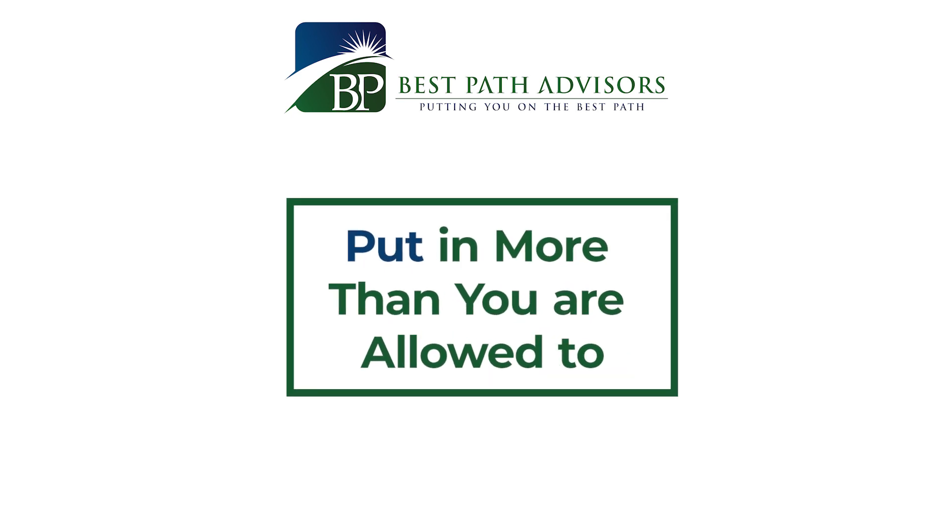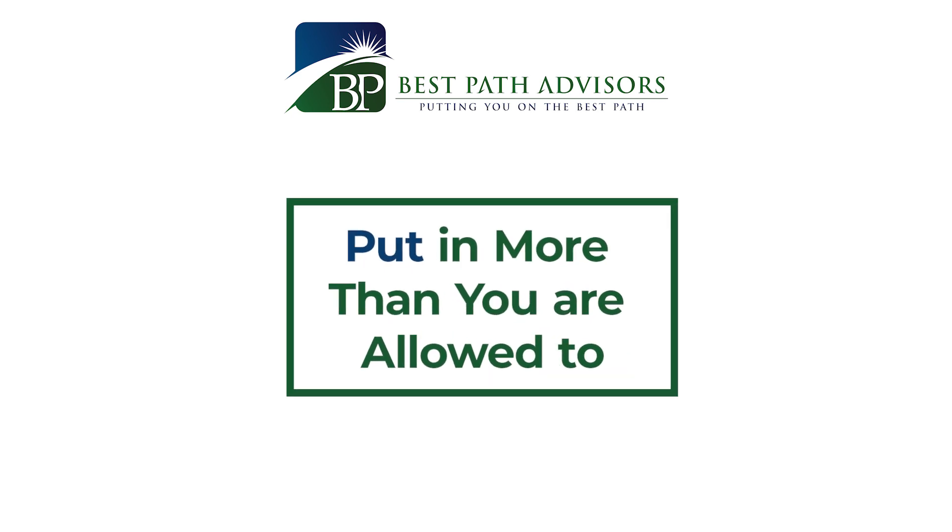First, you could end up putting in more than you're allowed to. Let's say you have two different IRAs at two different custodians. Early in the year you put in your annual limit to one IRA, and then at the end of the year you put in your annual limit to the other IRA — forgetting what you put in earlier or just forgetting about it completely. You would then have an excess contribution. If you remove it before tax time, you avoid that six percent excess contribution tax penalty.